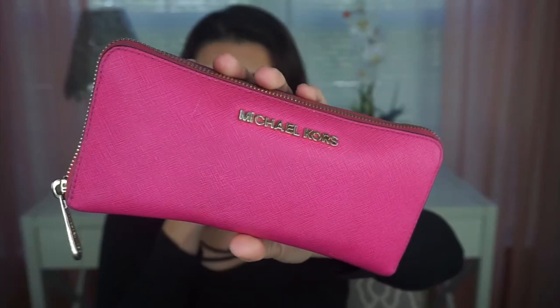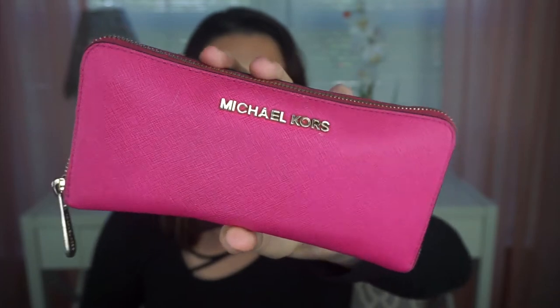Next is going to be my glasses. I'm wearing the Quay Australia Desi Perkins High Key Gold on Gold, and I love those. I do have a video on them if you want to see what they look like on. Next is going to be my wallet — I always keep it in whatever purse I'm using. It's a Michael Kors in like a fuchsia color, a little bit of purple, mostly pink. I've had it for years and it's just doing its job.